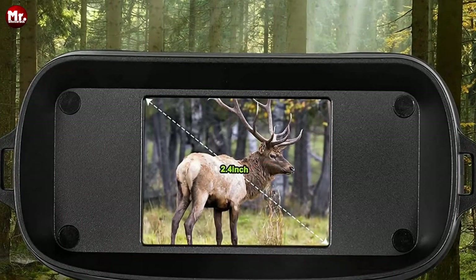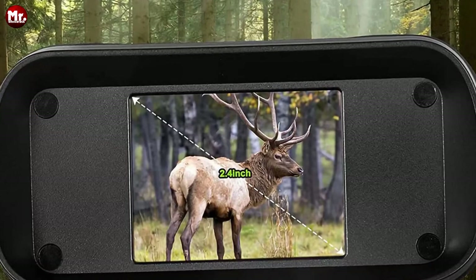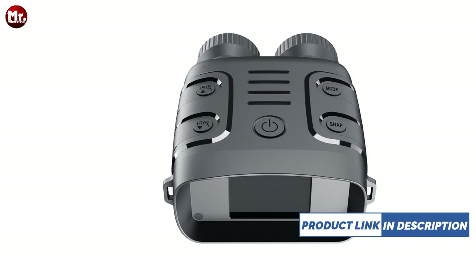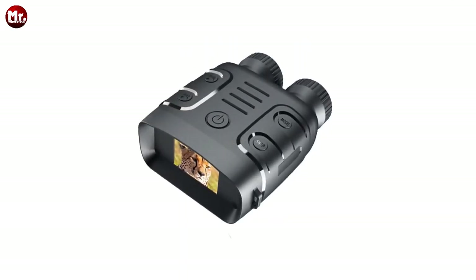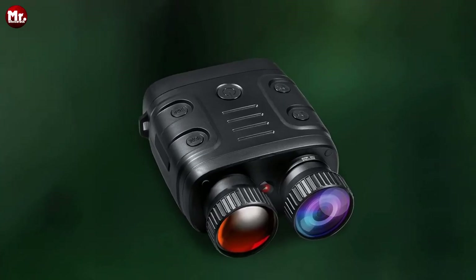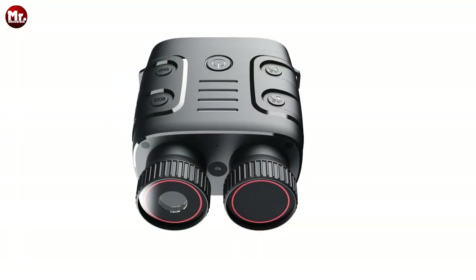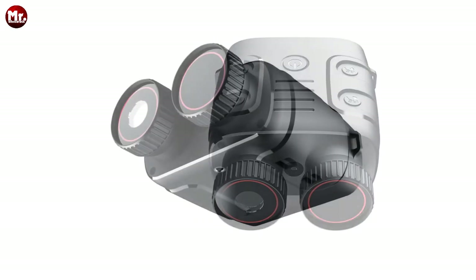These binoculars are compact and lightweight, making them perfect for everyday use and easy to share with friends and family. Let's talk about their wide application — whether you're into outdoor landscape observation, animal watching, hunting, or even traveling, the Exeer digital binoculars have got you covered. They feature a three-inch TFT screen. This large, high-resolution display ensures you see your images more clearly, giving you an immersive viewing experience.